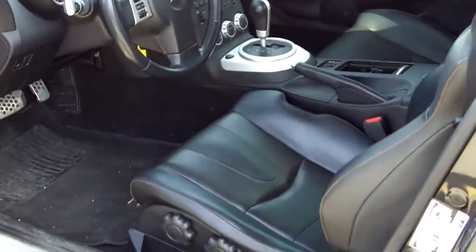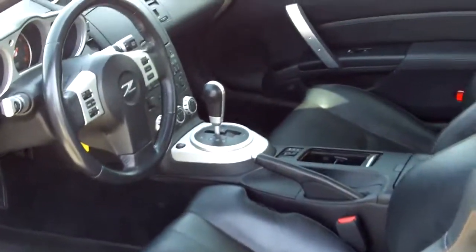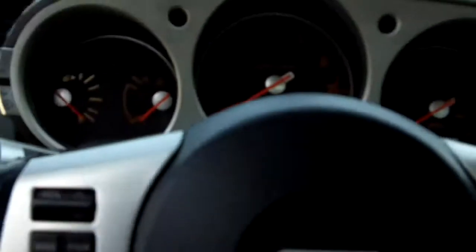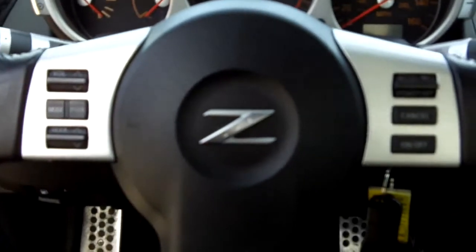It also has remote keyless entry, power windows, and power door locks. Great looking inside on the dash as well.